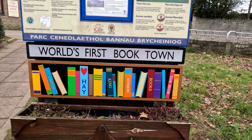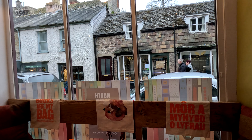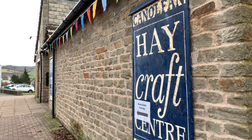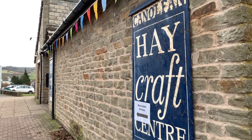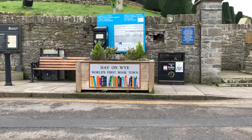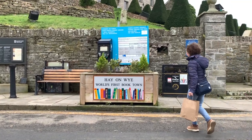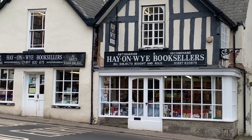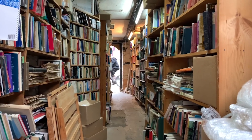Welcome to Hay-on-Wye, world renowned for books and bookshops, which is kind of the reason we're here today. Its unique position on the border between England and Wales makes Hay ideal for visitors exploring the beautiful bordered country. As described, there are many bookshops and being avid readers ourselves, we thought we'd take a look at this place.